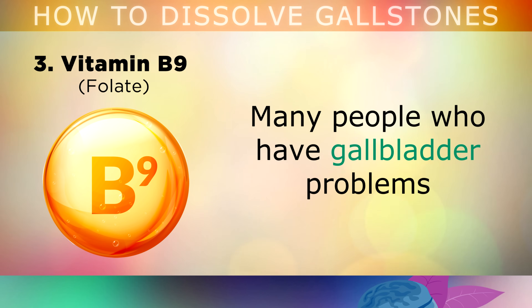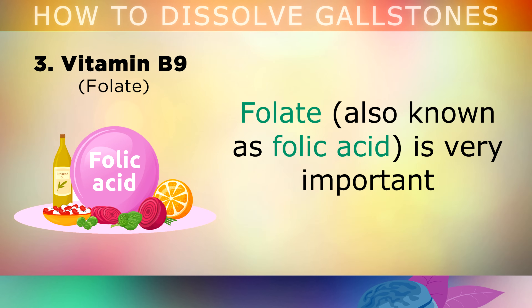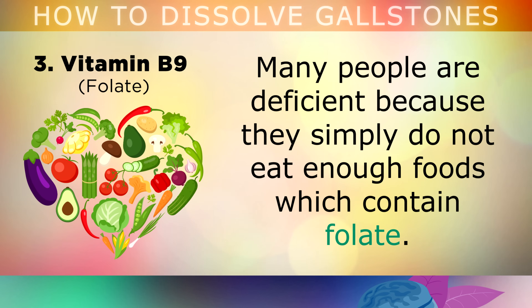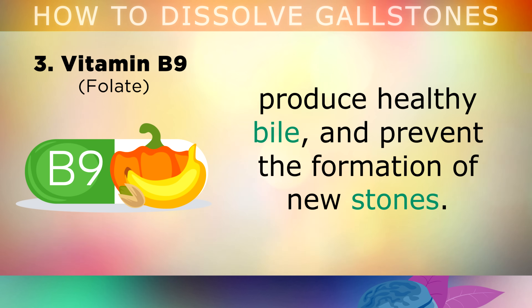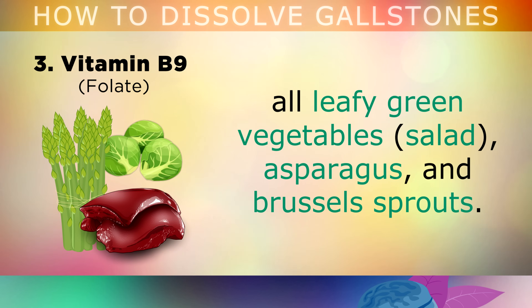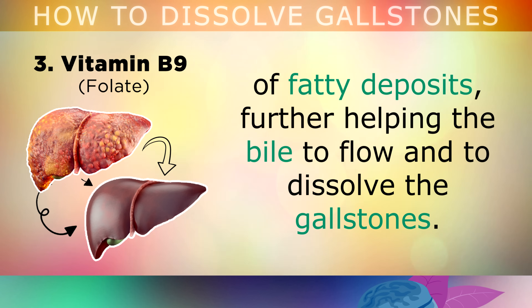Number 3 is Vitamin B9, or Folate. Many people who have gallbladder problems have been shown to have a folate deficiency in their blood work. Folate, also known as folic acid, is very important because it's needed by your liver to actually make new bile acids from cholesterol in your body. You can take 1000 micrograms of methylfolate on a daily basis to help your liver and gallbladder produce healthy bile and prevent the formation of new stones. Alternatively, you can get it by eating natural foods rich in folate, like beef liver, leafy green vegetables, asparagus and brussels sprouts. These same foods also contain sulphur and other phytonutrients that help to clean out your liver of fatty deposits, further helping the bile to flow and to dissolve the gallstones.